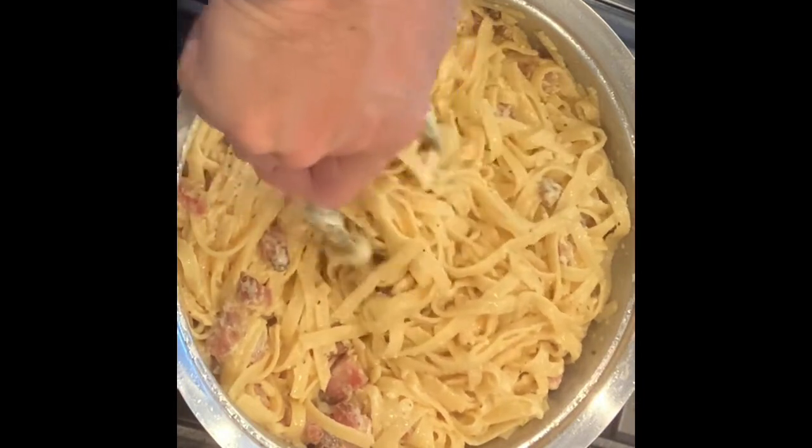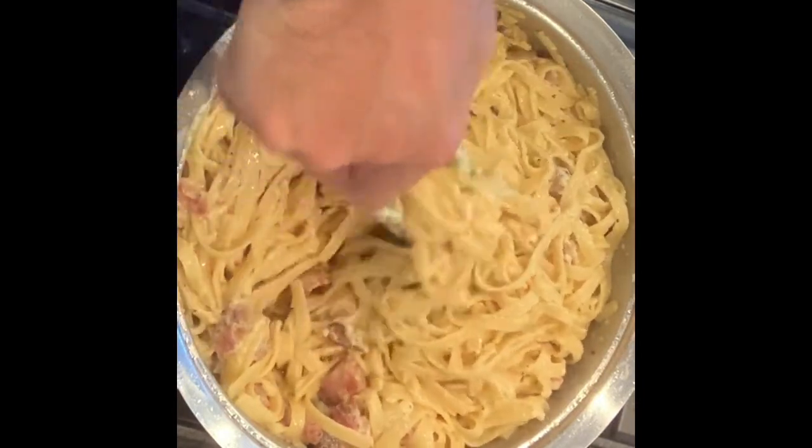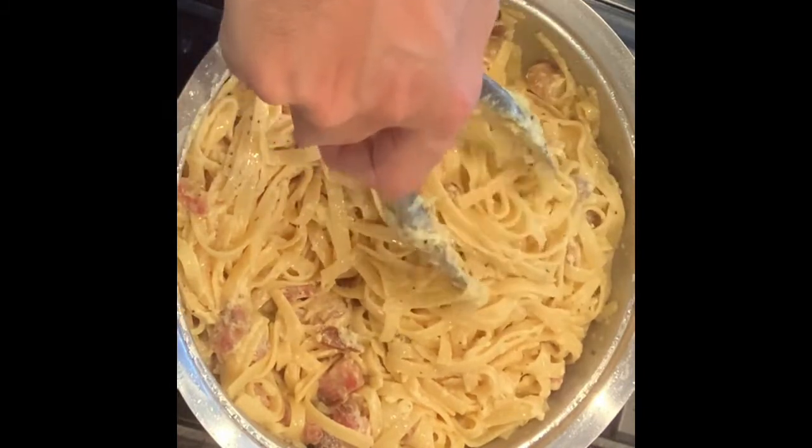Now that our Fettuccine alla Carbonara from the Lazio region of Italy is completely ready, let's serve and taste. Since this is a hearty pasta dish, you really don't need anything else to accompany it — maybe a nice light salad with olive oil, vinegar, and lemon for a little acid. Or if you're hardcore, a nice crusty Italian bread to dip into the creamy sauce, and of course a glass of wine. For this Carbonara, since it's so creamy, a white wine pairs well — you can go with a Pinot Grigio or a Gavi. But if you're a huge red wine fan, you can go with the classic Montepulciano.